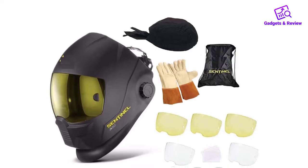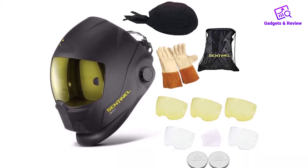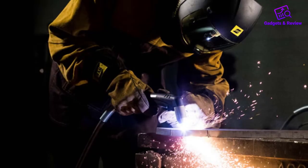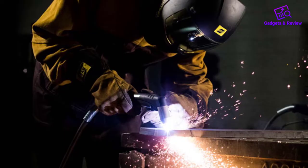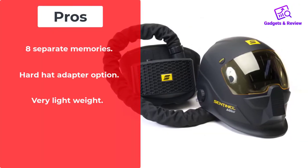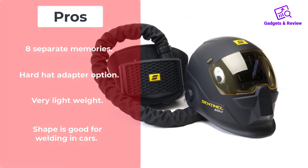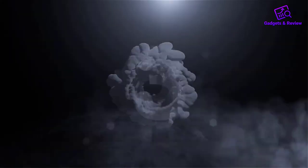If you are a MIG or TIG welder, then it will be a great choice. S-Ab is backed by 3 years of warranty, and the company also gives extra lenses and a classic bag. So in my opinion, this helmet stands for the value of the money. Pros: 8 separate memories, Hardhead adapter option, Very lightweight, Shape is good for welding in cars. Cons: Curved front lens is costly to replace. Number 3.